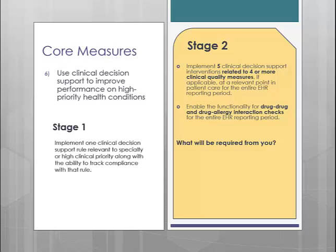There is a second part to this measure, which is to have your interaction checking turned on. In Stage 1, this was a separate measure onto itself, and it was one where you didn't necessarily have to do anything with it since our interaction checking is turned on by default. In Stage 2, they lump the interaction checking requirement in with core measure 6. To recap, for clinical decision support in Stage 2, you will need to set up 4 additional rules, and the rules you set up need to be related to the CQMs that you report on, if possible.